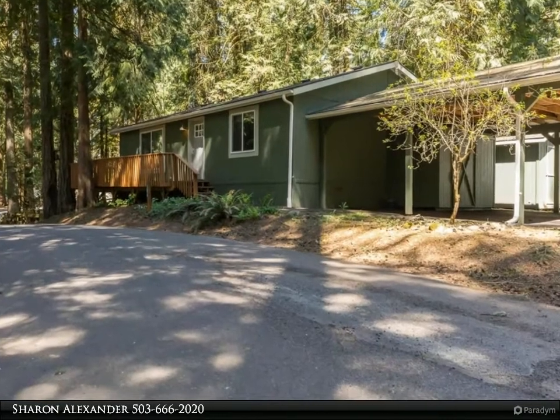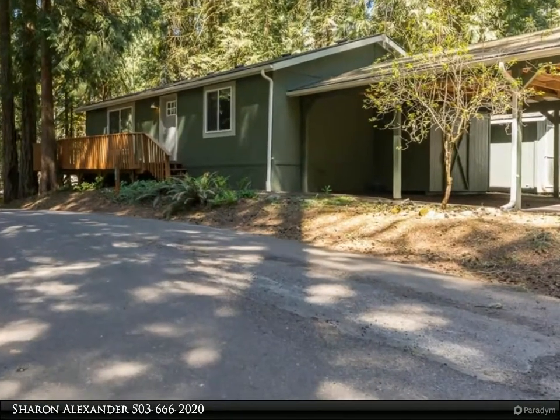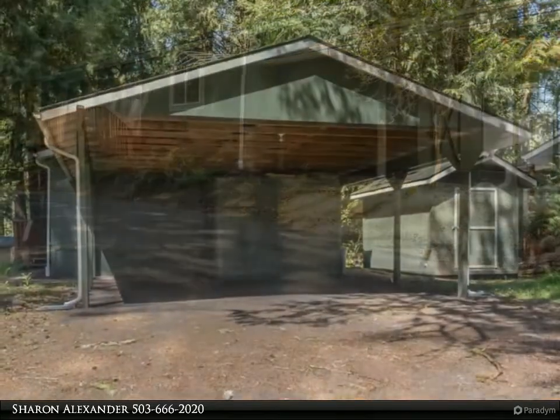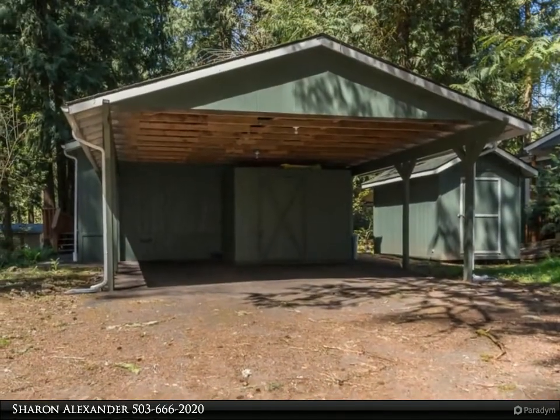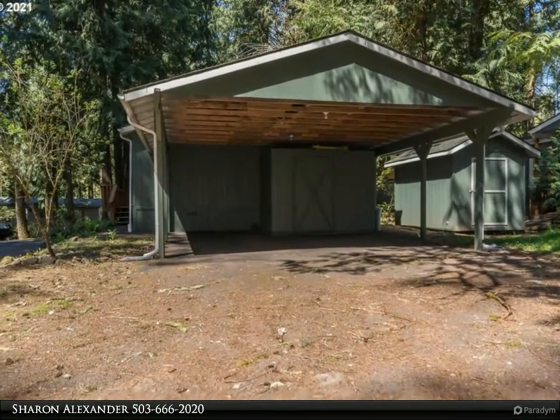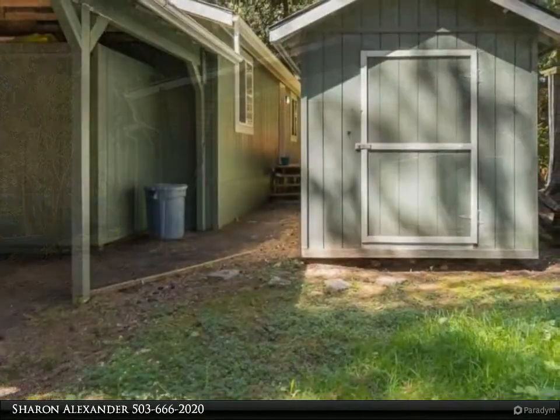This RE/MAX Equity Group property video is presented by Sharon Alexander. Nicely updated and cared for home in the beautiful Big Valley Woods manufactured home community, with walking trails, ponds, and a recreation center. Great room floor plan with a large living room.